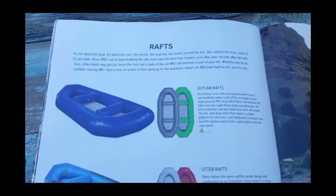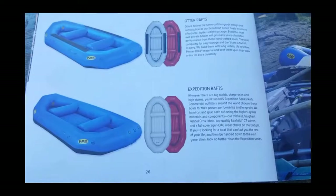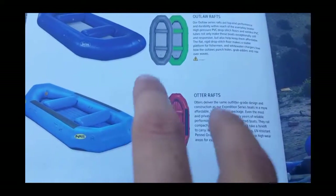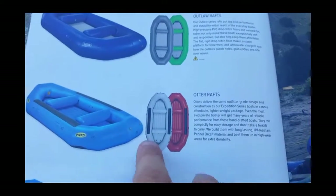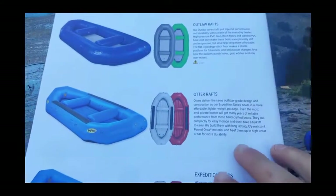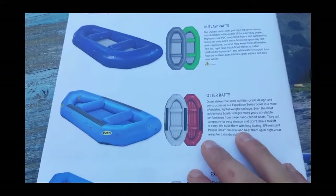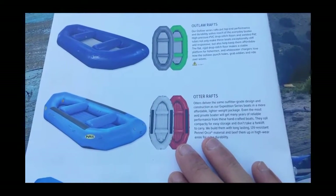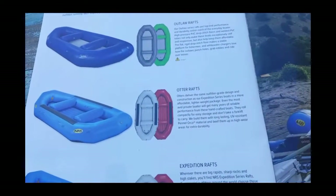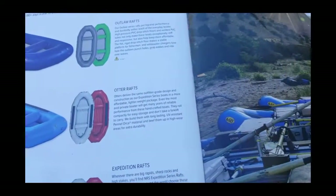And the rafts — the Outlaw, the Otter, and the Expedition. I love the Otter. I've got three rafts and two of them are Otters — Otter all day. I can't say enough about it. I really like the price point, they're very durable, I love the valves on it. The Otter is an amazing, very practical raft. Love them. All lined up looking good.